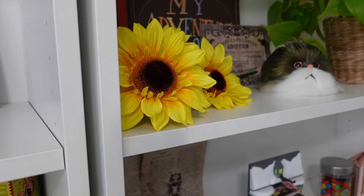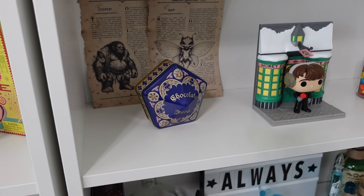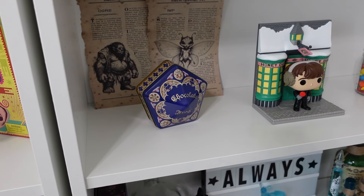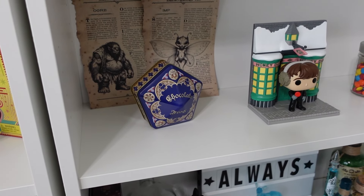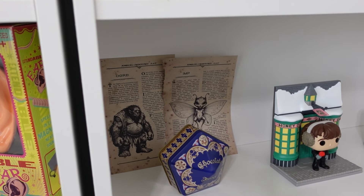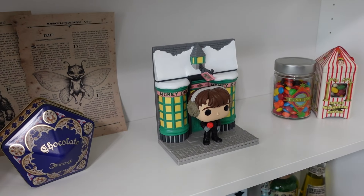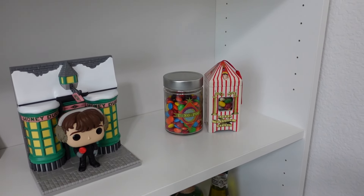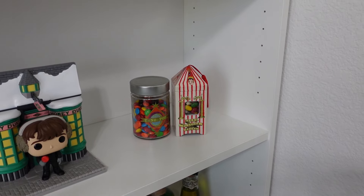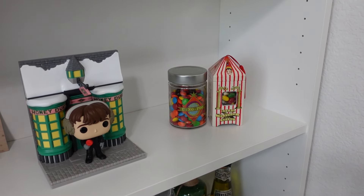And here I have these little fake sunflowers which I got as part of a bow and a gift last year and I love sunflowers so I kept them. Here I have one of the chocolate frog box replicas that you can get at Universal Studios. This one is the one that is made of tin so it comes with five different chocolate frog cards — you get one for each one of the house founders and you get Albus Dumbledore's card. And then back here I have two of the magical creature pages that came in the Wizarding Trunk. And then I have this Funko Pop of Neville Longbottom in front of Honeydukes — I believe I got this one at Target.